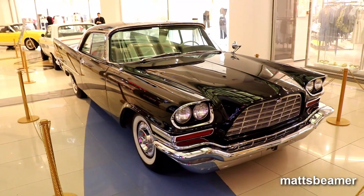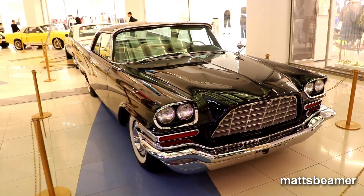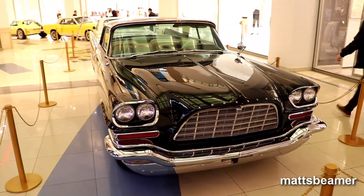I will be doing more classic cars like this, so please like, share and subscribe. Cheers, take care.